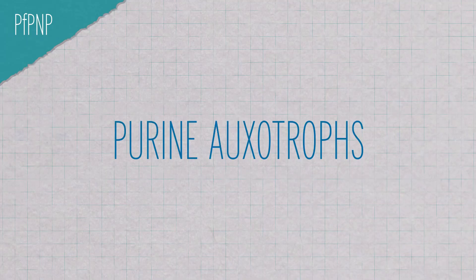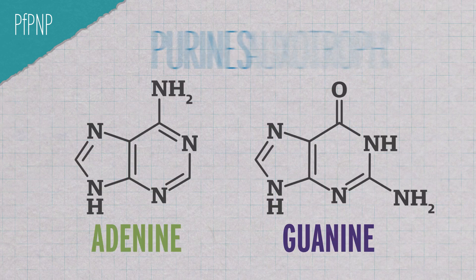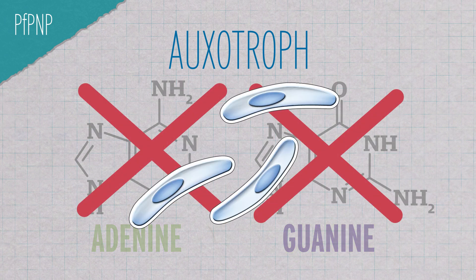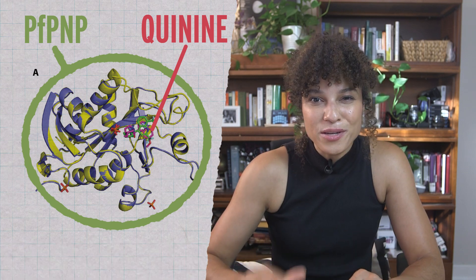PFPNP is an enzyme — important for the malaria parasites. These parasites are known as purine auxotrophs. Purines in this context refers to the two DNA bases adenine and guanine, and auxotroph means that the malaria parasites can't make their own and need to get it from their host. In order for these parasites to replicate inside their host, they need to steal the host's adenine and guanine and recycle it into their own DNA. The enzyme they use to do this is the PFPNP. What appears to happen is that quinine nestles into the PFPNP like a wrench in some gears, preventing the plasmodium cell from grabbing those precious purines. We don't know this for sure yet — this is just one study — and while they've shown that quinine binds to the PFPNP, we don't have confirmation that it is in fact quinine's mechanism of action.